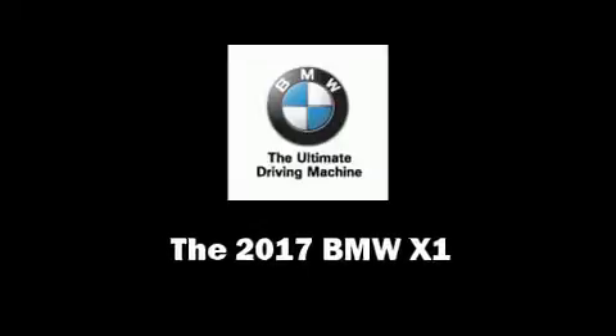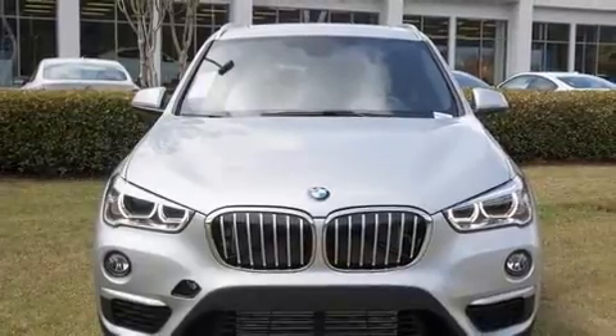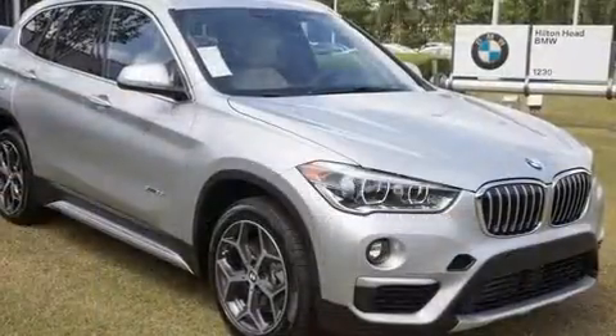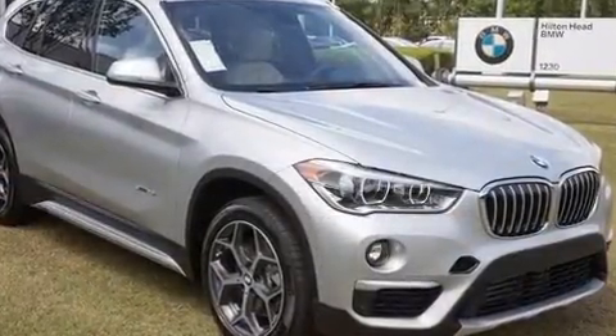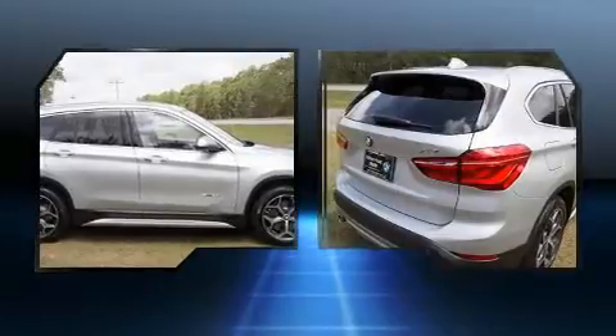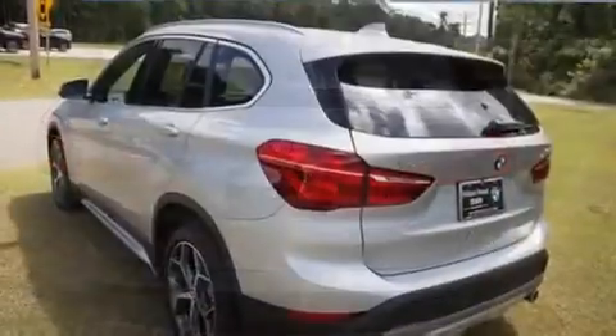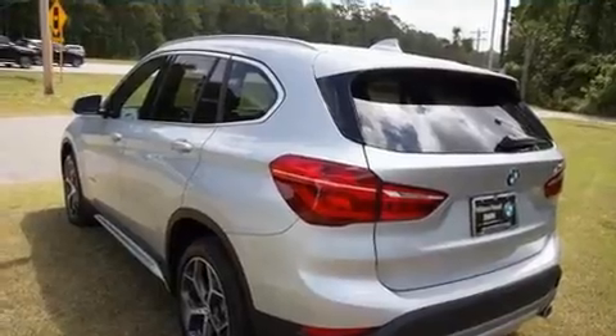Climb inside the 2017 BMW X1. Under the hood, you'll find a four-cylinder engine with more than 200 horsepower, providing a smooth and predictable driving experience. Well-tuned suspension and stability control deliver a spirited yet composed ride and drive. A turbocharger is also included as an economical means of increasing performance.